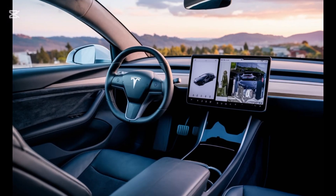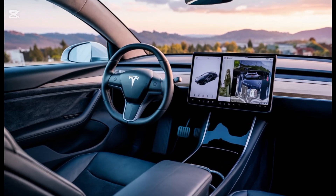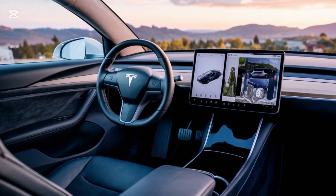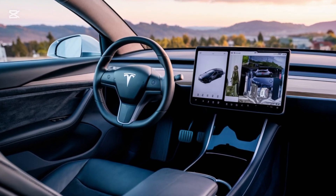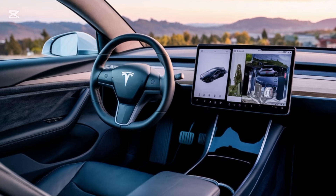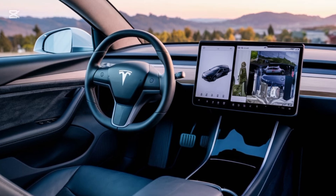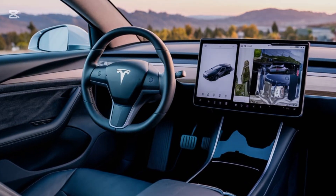Interior. Stepping inside the Model 2, Tesla's minimalist philosophy is in full swing. But don't let the simplicity fool you — this cabin is packed with advanced tech and premium materials. The centerpiece is a 12-inch touchscreen, slightly smaller than the one in the Model 3, but just as functional. It controls everything from navigation to climate settings, and is powered by Tesla's latest software, offering seamless integration with your smartphone and even voice commands.